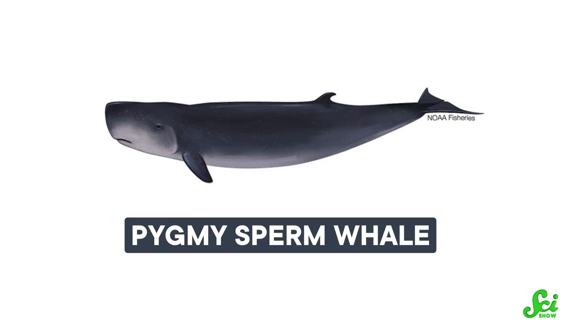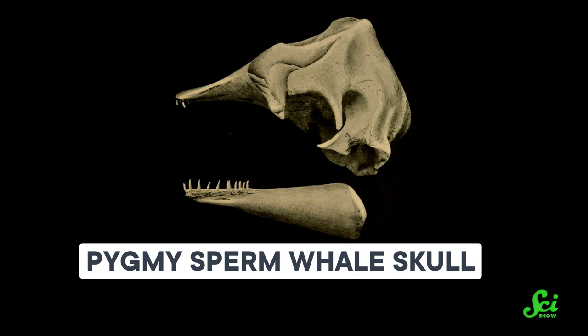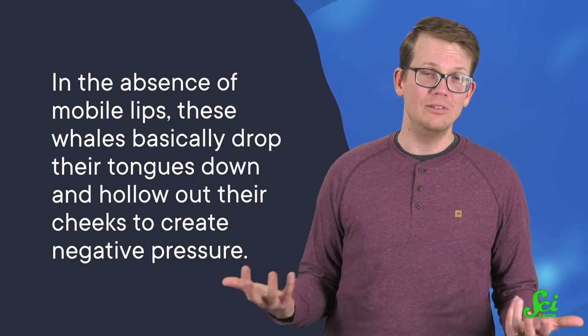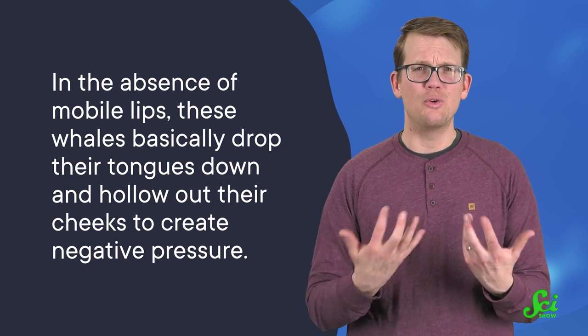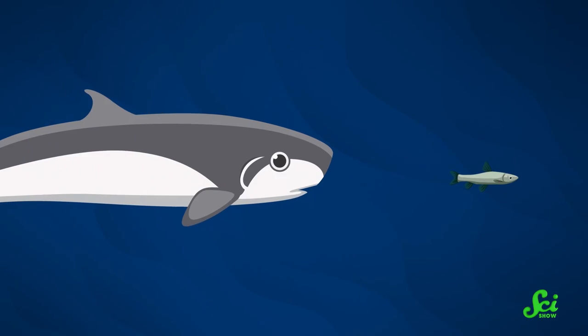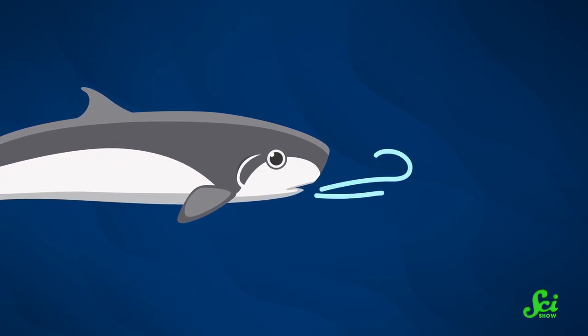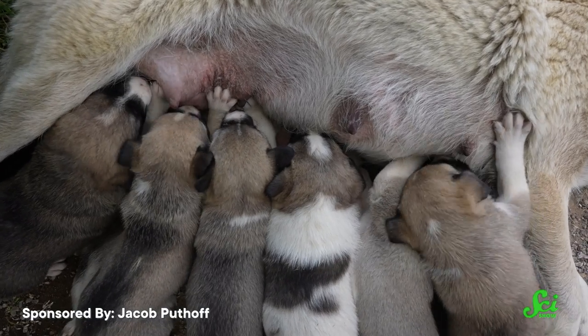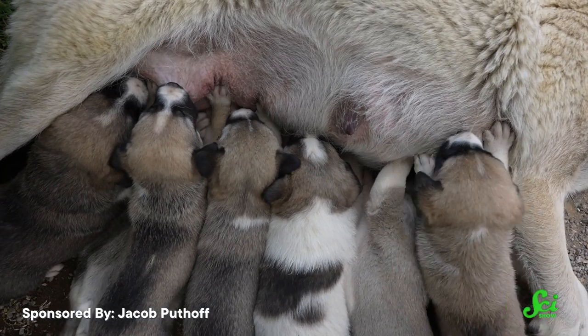Take sperm whales. Pygmy and dwarf sperm whales have small snouts and narrow jaws that do not look like they would be good for sucking — and yet, suction feeding is what they do. You might mostly be thinking about your lips when sucking a milkshake through a straw, but it's mostly the tongue and throat doing the sucking. Likewise, in the absence of mobile lips, these whales basically drop their tongues down and hollow out their cheeks to create negative pressure that slurps prey right in. In some ways it's similar to suckling, a mammal-specific trick that lets babies drink milk and breathe air at the same time.